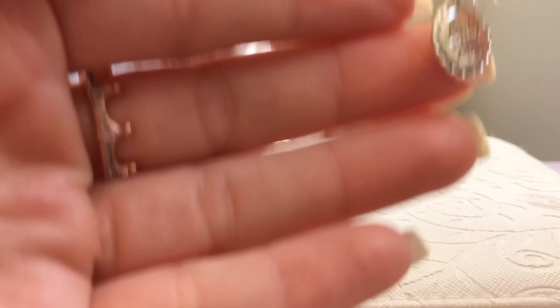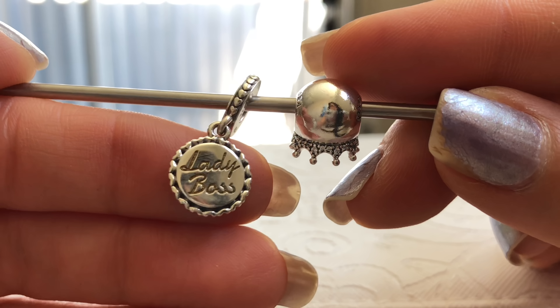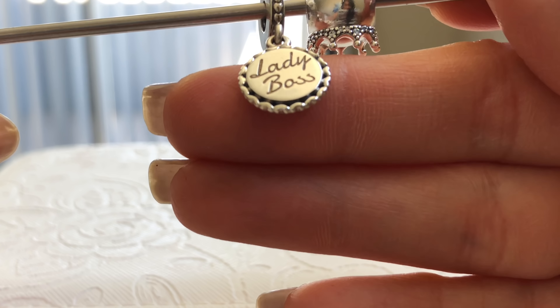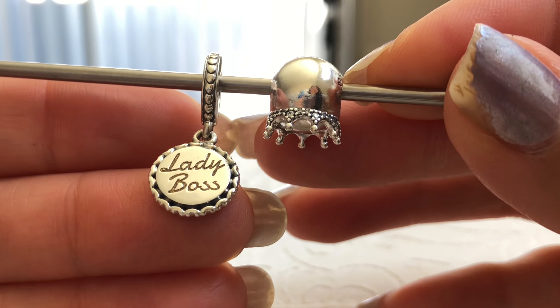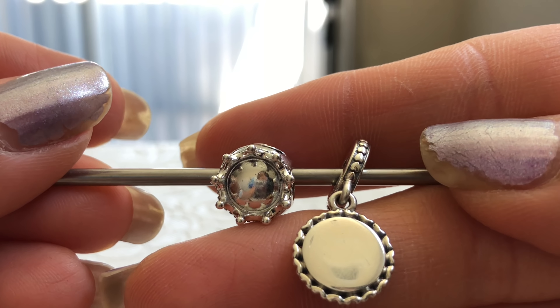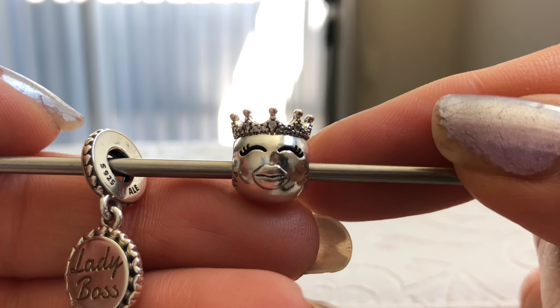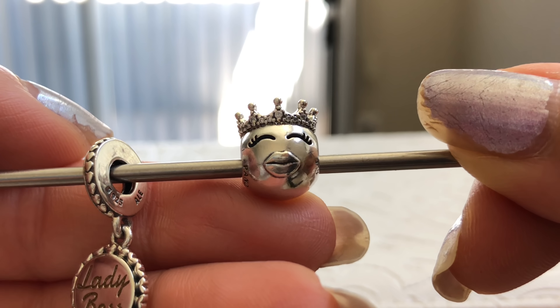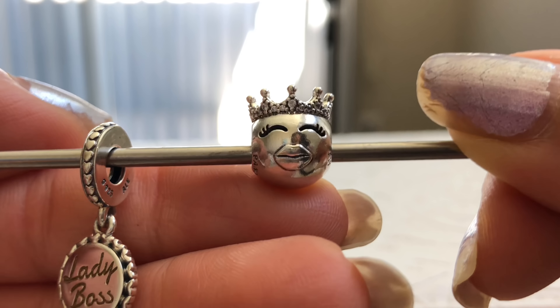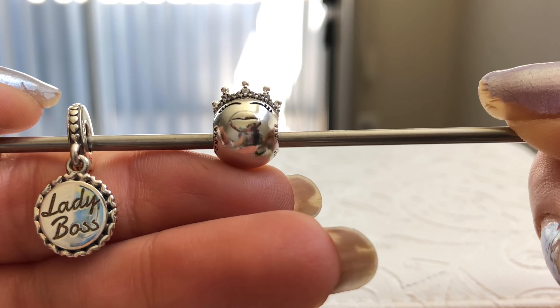Now we'll move on to the gifts I got from my co-workers. Since I am their boss, they got me this Lady Boss dangle, which I think is perfect. I've actually wanted to get this one — my wish list is always so big — so I was really happy they got it for me. It's that much more meaningful because it's weird to call yourself a lady boss, but much better when someone else calls you that. The other gift they got me was this Princess emoji. I already have the older princess one, and I've wanted this one for a work bracelet. My other princess one represents Presley, but this one more reminds me of a queen and I think it'll go great on my work bracelet.